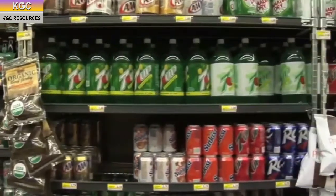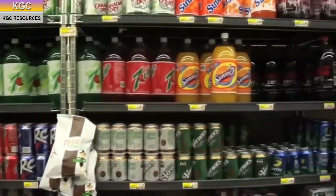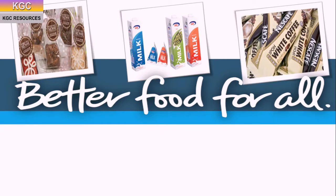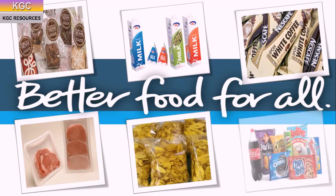The practice of modifying the composition of air in food packaging can improve the shelf life of food. The normal composition of air is 21% oxygen, 78% nitrogen and less than 0.1% carbon dioxide.